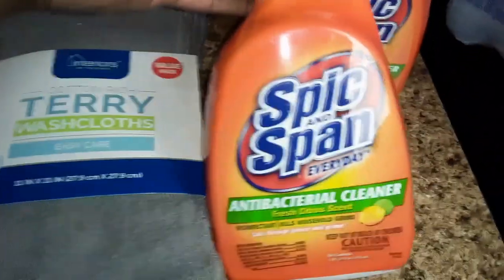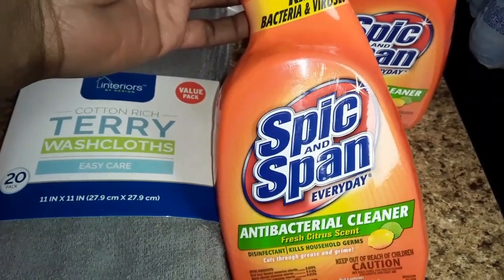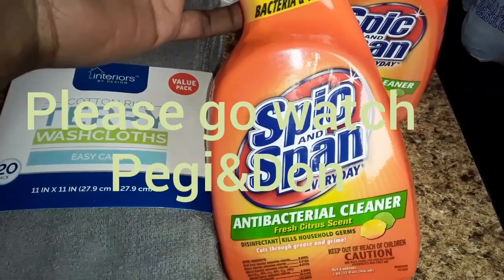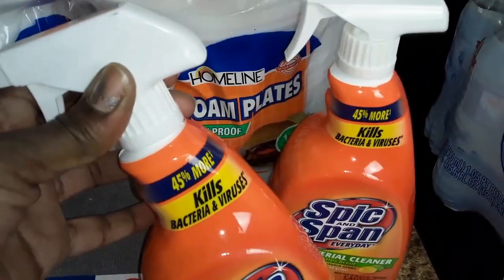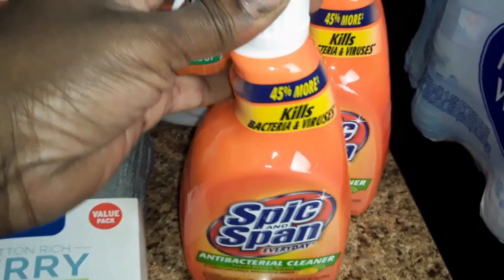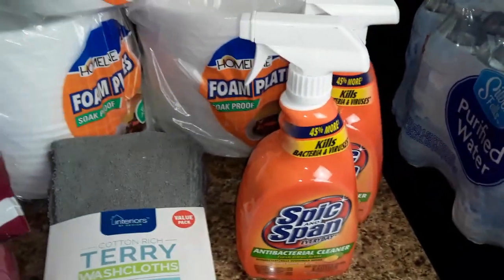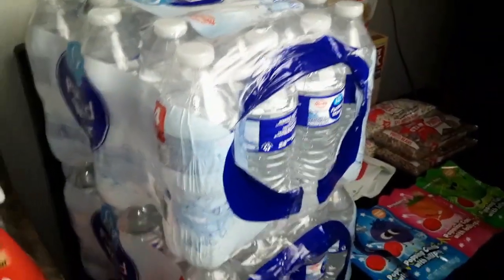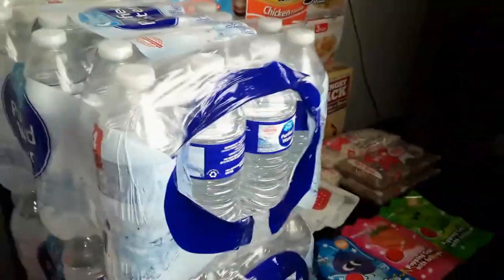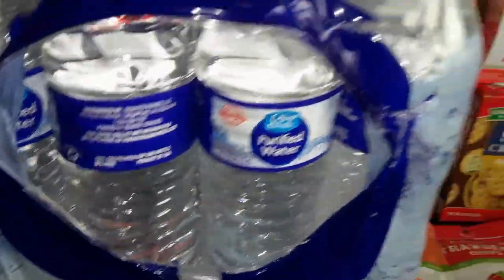I was glad to see this — I believe I saw it in Peggy and Don's haul and I was like, I never even tried that before. I was happy to see that they had it, so I grabbed two of those. I'll put the price in the description box because I don't remember the price and I left the receipt upstairs. The water was $3 for a 24 pack also at Family Dollar. You can never get enough of that. I use the spring water to drink and the distilled or purified water to cook.